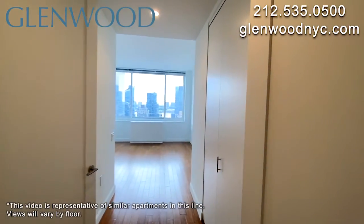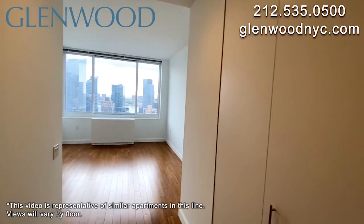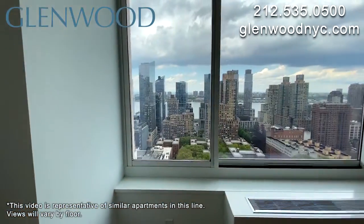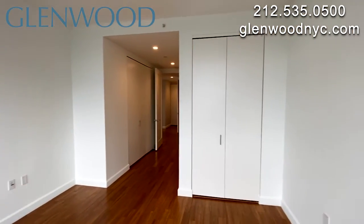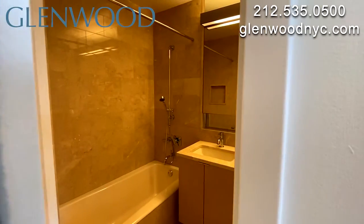The main bedroom has three closets, including two large double closets. This room also has a beautiful city view and an en-suite main bathroom with a soak-in tub.